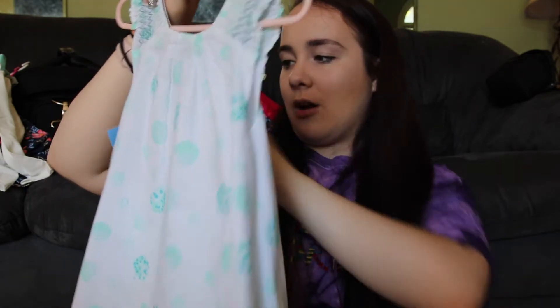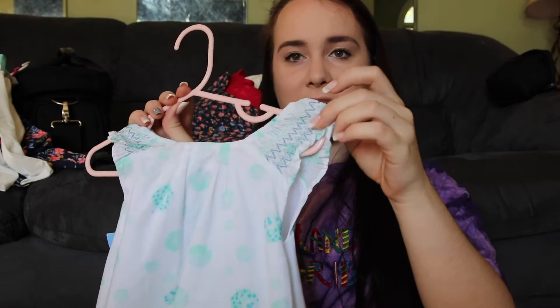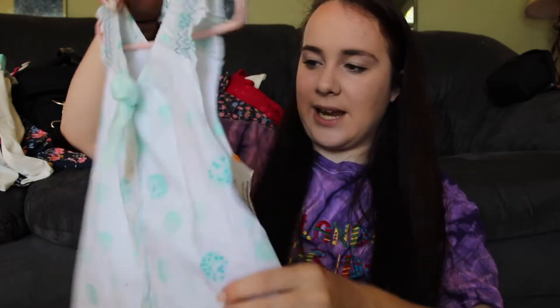Then I got her this dress from Kid to Kid, the consignment store. It's super cute — just has little ruffles right here, has a giant bow on the back with buttons all the way down. I just think this is adorable.